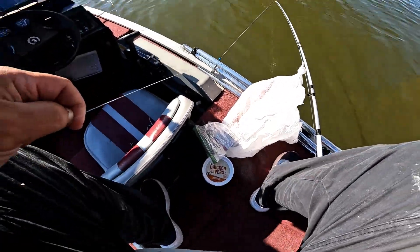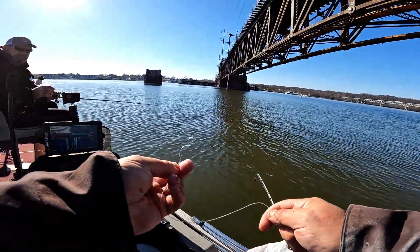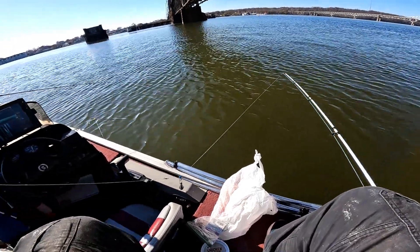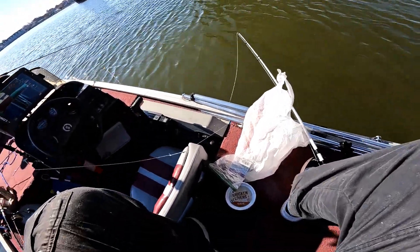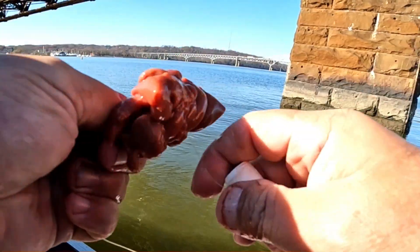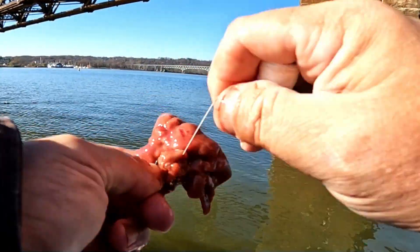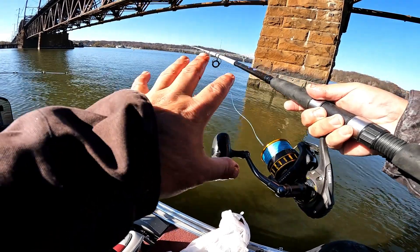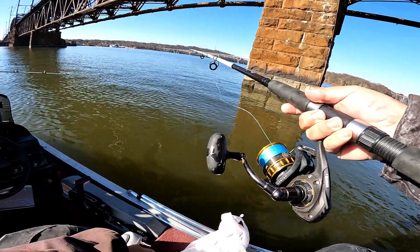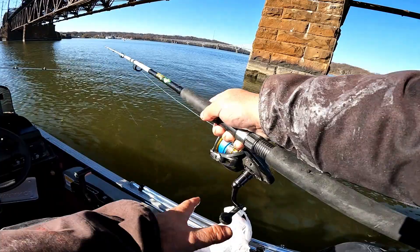All right, we've got to rig up another one. You know what, my sinker got pulled out — that's what it was. Wow, that was definitely a bigger fish. Got chicken liver all over my hands and slime all over my jacket from the catfish.